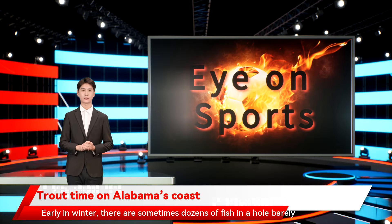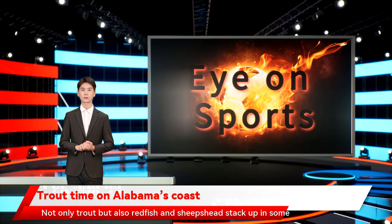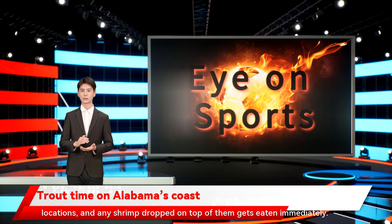Early in winter, there are sometimes dozens of fish in a hole barely the size of a suburban bedroom. Not only trout, but also redfish and sheepshead stack up in some locations, and any shrimp dropped on top of them gets eaten immediately.